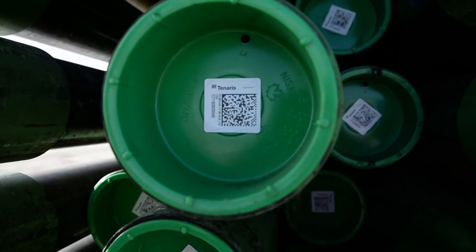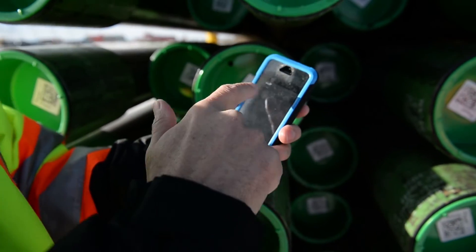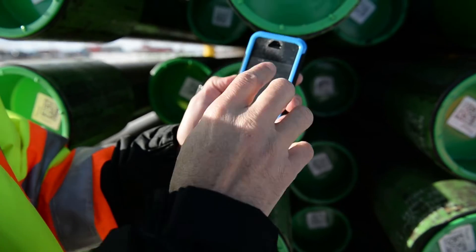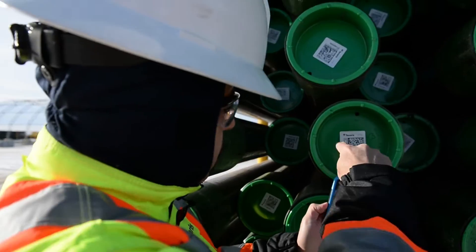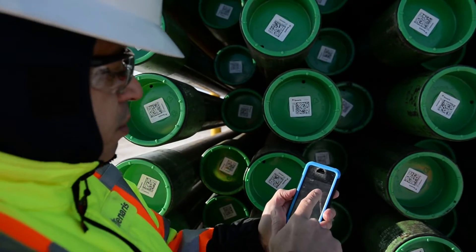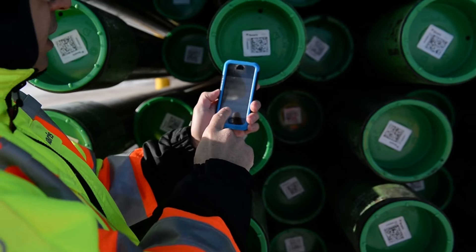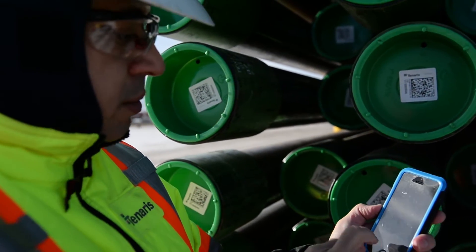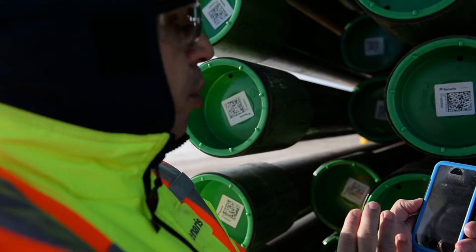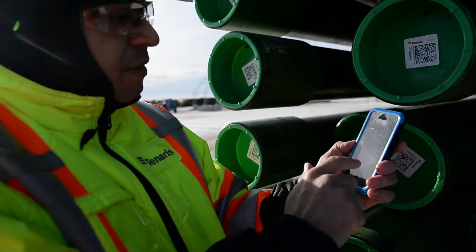Then you read the tag, and that reading is going to show you everything related to the pipe, starting with the unique reference number. That code is based on the day and time that the pipe was manufactured, and it is unique — there is just one per pipe.